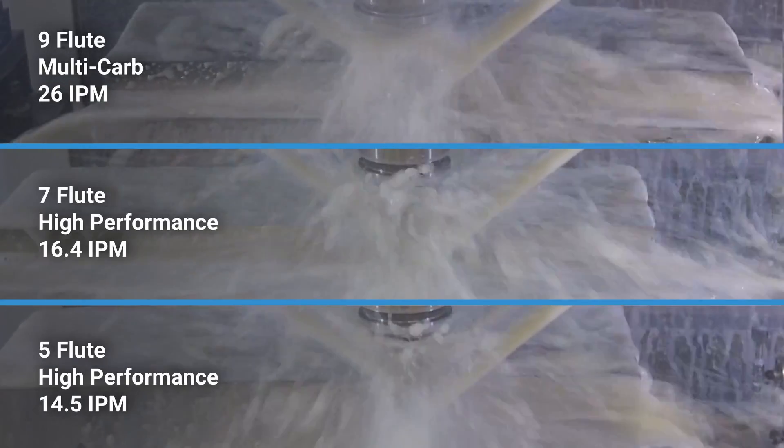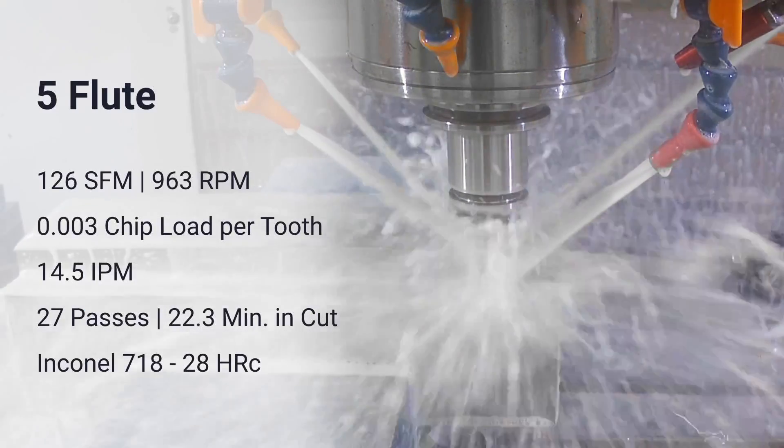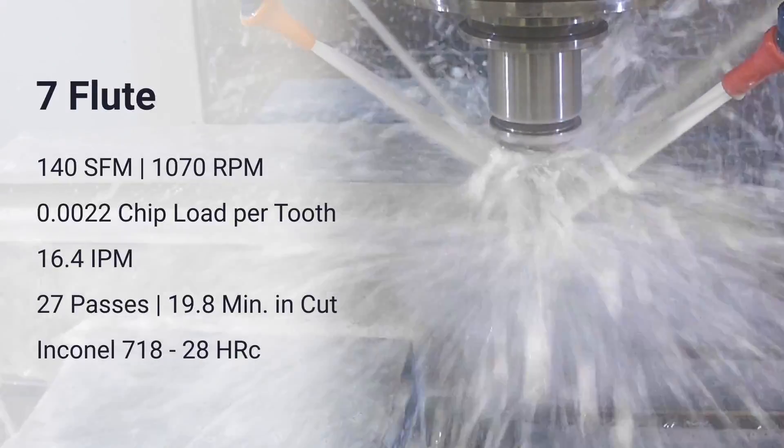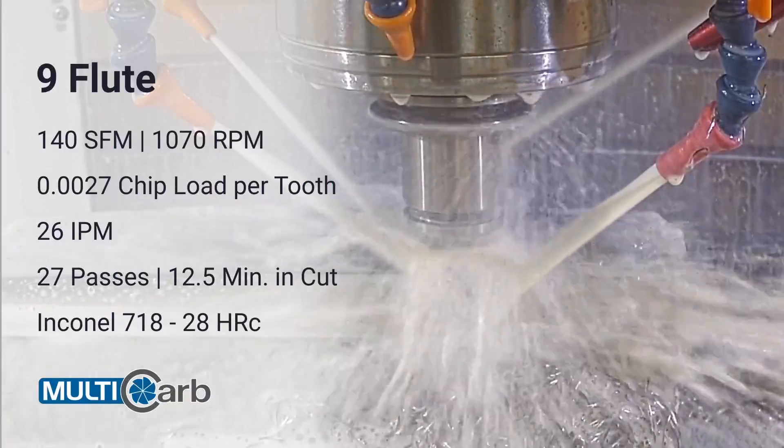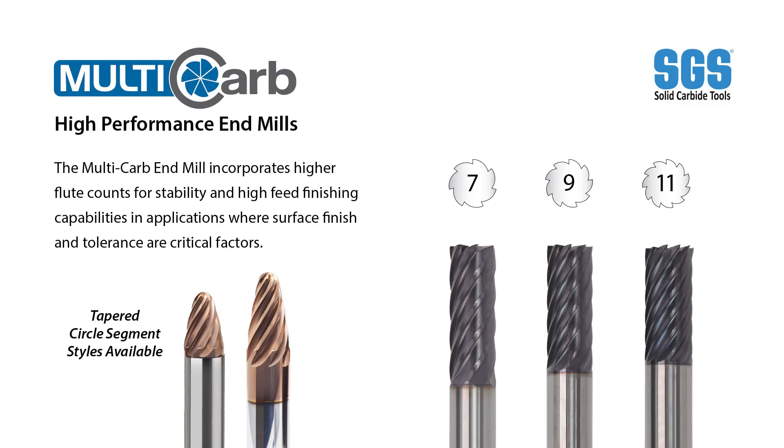As CAD/CAM programming and machines became able to look ahead and take advantage of higher feed and speed rates, we found the ability to embrace what's known as high efficiency or high speed machining. In that situation, flute count becomes really important. That is a big aspect of the multi-carb — it's available in 7, 9, and 11 flutes, or a number of cutting edges on the tool, which allows us to harness the advantages in high efficiency machining and advanced machining applications.